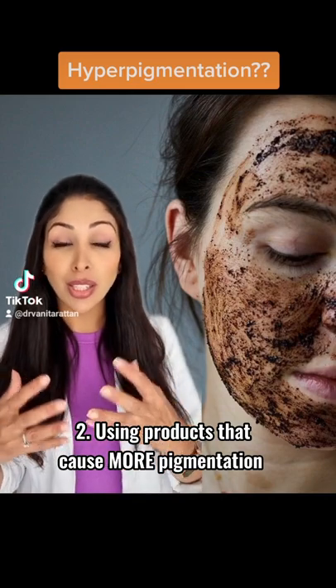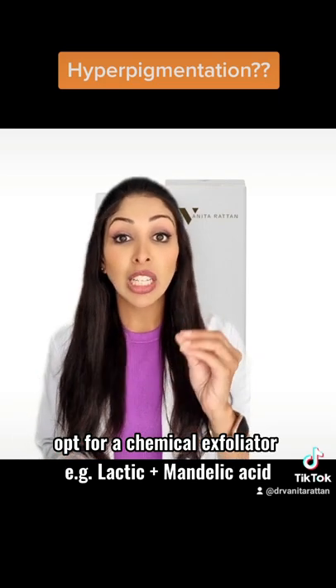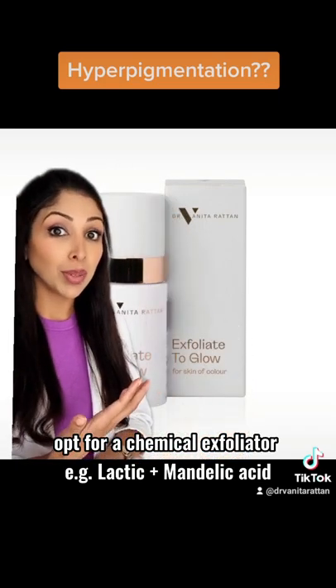The second reason is that you're using products that are causing more pigmentation, like scrubs and harsh acids. Instead, opt for a chemical exfoliator such as lactic acid plus mandelic acid.